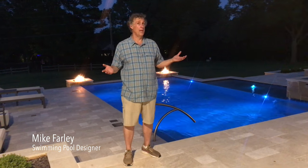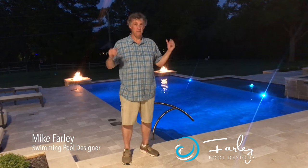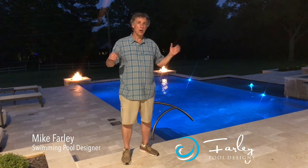Hello, this is Mike Farley. We're in Southlake, Texas tonight. We have an awesome backyard to check out. The cool thing about this backyard is it's got fire, and it's got water, and it's got a hillside. It's got all kinds of fun stuff. So we'll show you the whole project and hope you enjoy it.